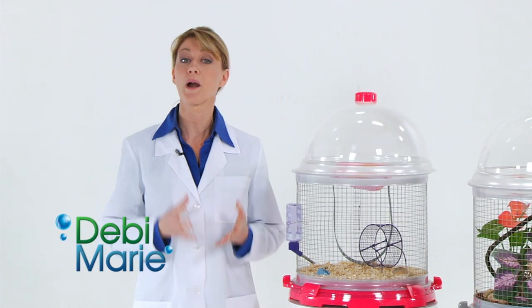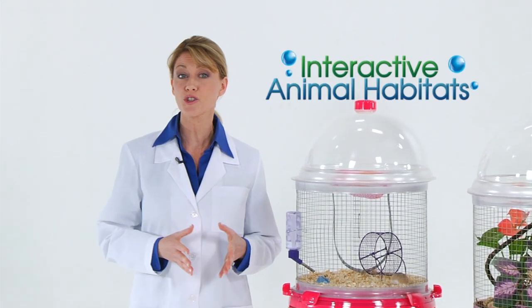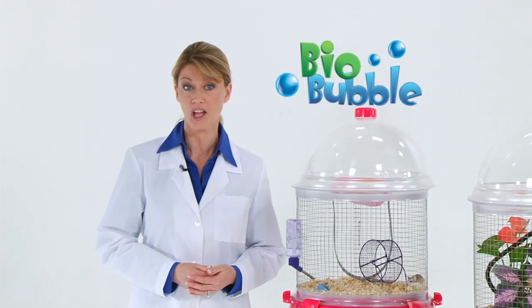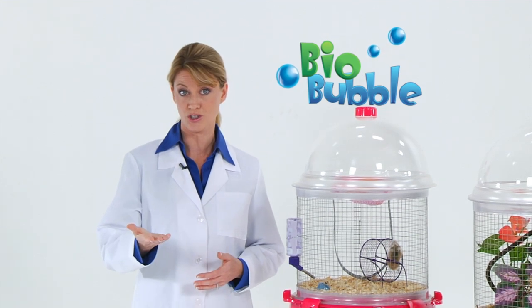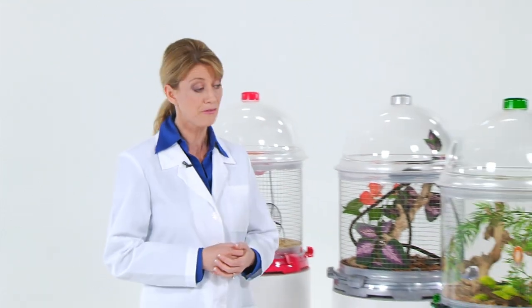Hi, I'm Debbie Marie for BioBubble Pets. Welcome to the future of interactive animal habitats. This is the BioBubble, the world's first habitat that changes when you change. Just one BioBubble transforms into all these different environments.